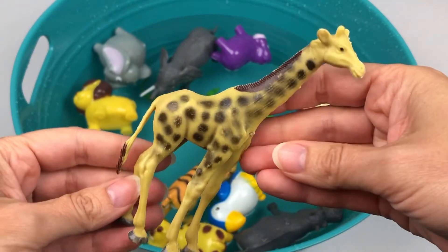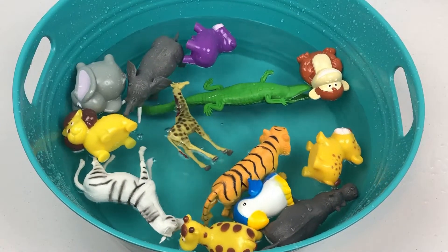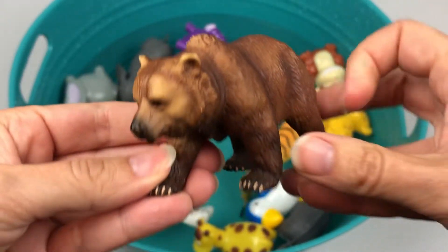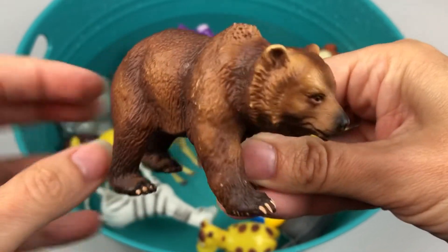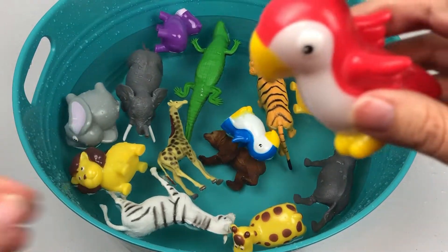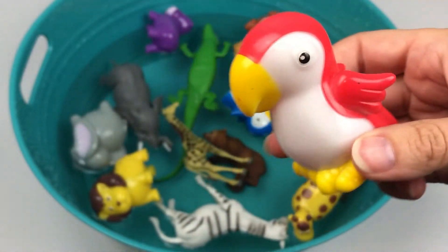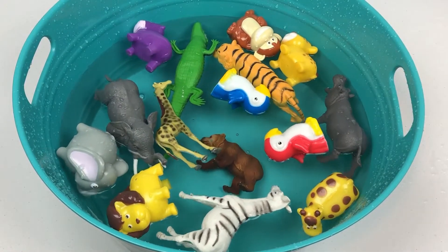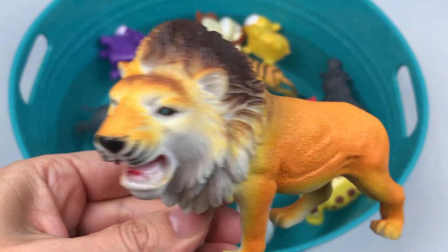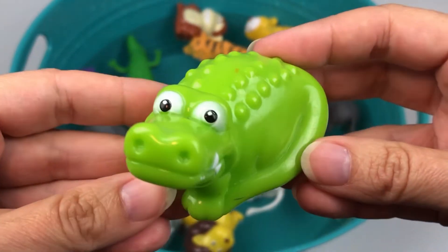Baby giraffe. Grizzly bear. Red parrot. Green crocodile.